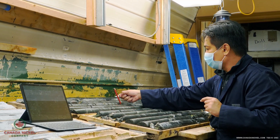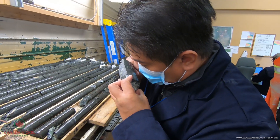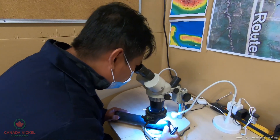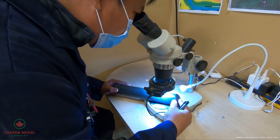They will look at things like mineralization, alteration, and fault zones. They will get estimates of the mineral percentage, they will look at the quality of the rock, and determine where we would like to sample the rock.